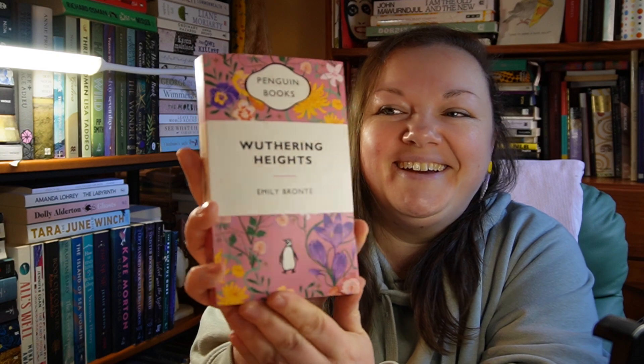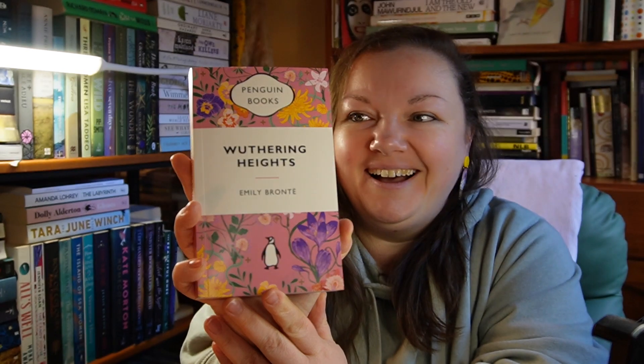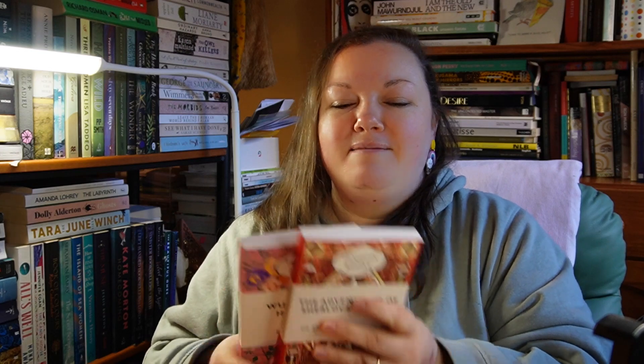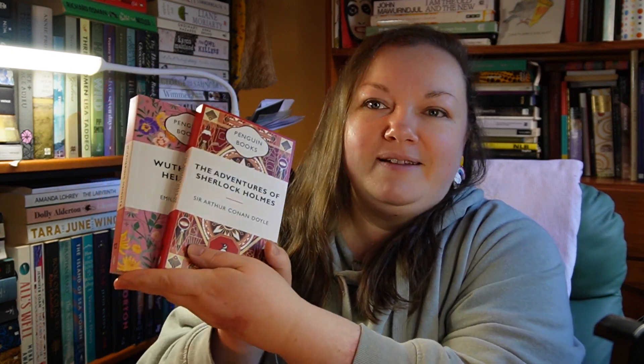The book is of course Wuthering Heights by Emily Brontë. Oh my goodness, it's beautiful — absolutely stunning. It matches the design of the cup, which is beautiful. The endpapers are also stunning and amazing. Looking at them side by side is so satisfying. You kind of don't even get a hint of it from just looking at the spine — they just look like a regular Penguin book, but they have the T2 branding, and then you pull them off the shelf and you've got this gorgeous design. I love it — I think it was worth it.